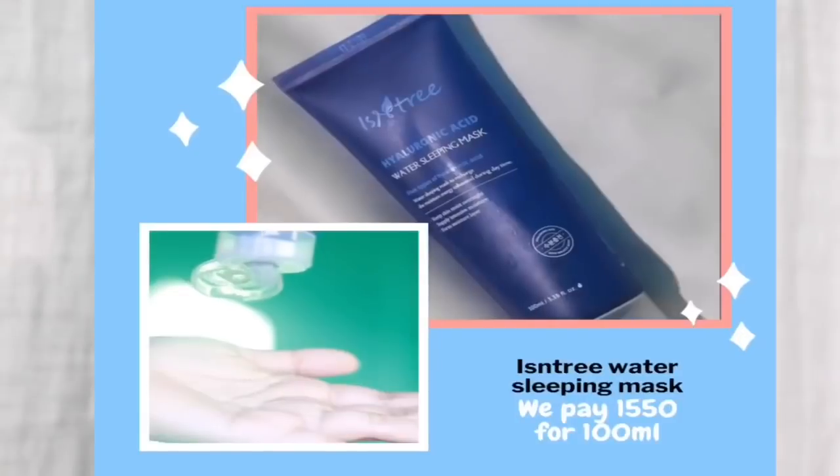I'd rather use Cosrx snail mucin, because snail mucin essence works better on my skin for hydration and overall experience.